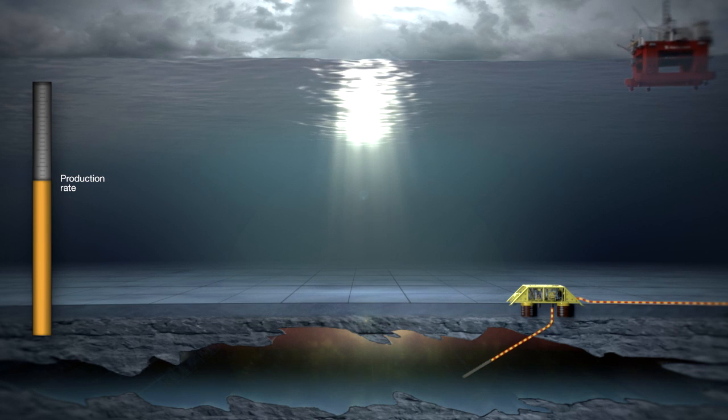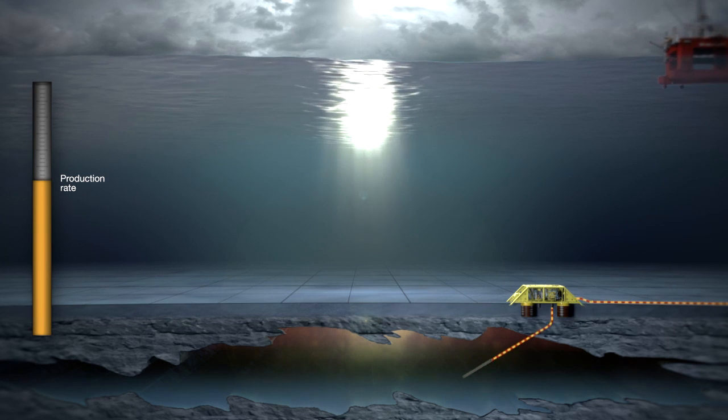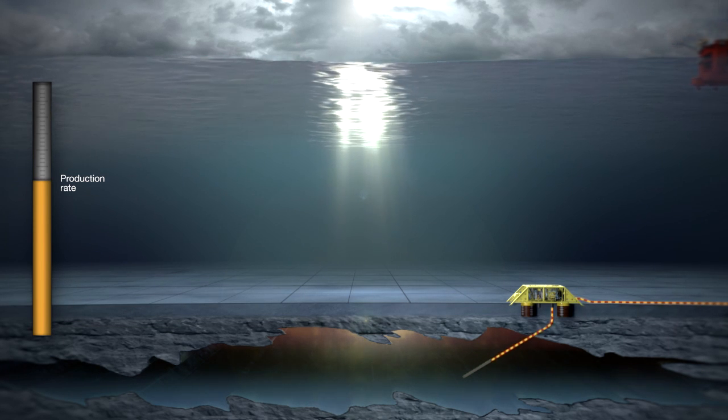For ARCA Solutions' workover systems and life cycle services, the future has arrived.